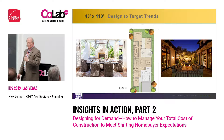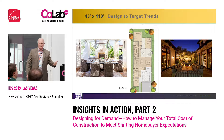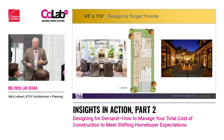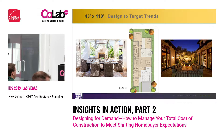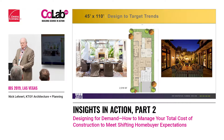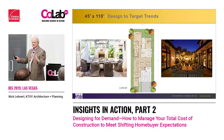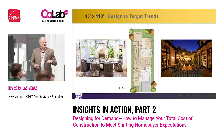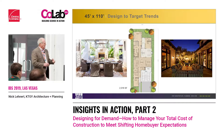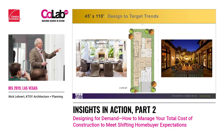It can be a casita, an entertainment zone, a party place, a hobby craft room — it can be anything you want it to be. Wherever we've introduced this little glassed-in box, people love it, because each person who purchased that house envisioned it in a different way, for a different use.